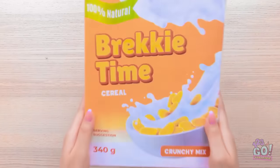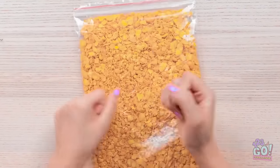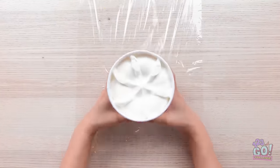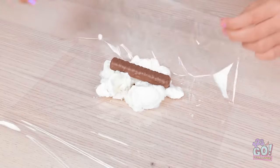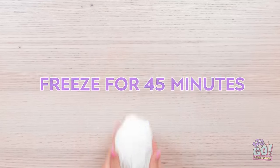I'll fill the bag with cereal and make sure it's sealed, then bash it like my enemies. That felt good. Now I'll tip it into a bowl. I'll roll out plastic wrap then place a tub of ice cream onto it, put a chocolate bar in the middle, fold the wrap around it and bundle it up. Then I'll freeze it for 45 minutes.